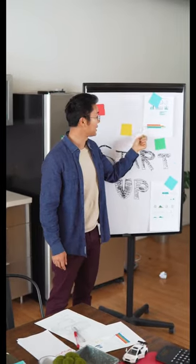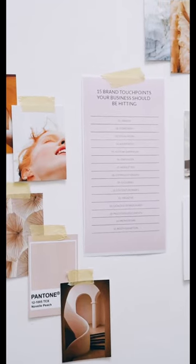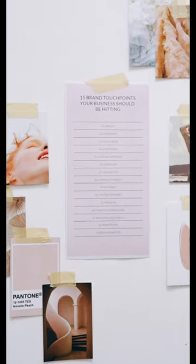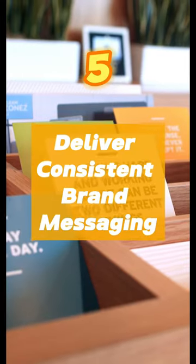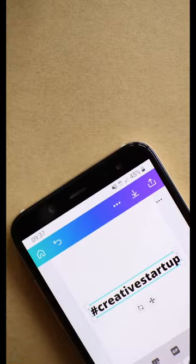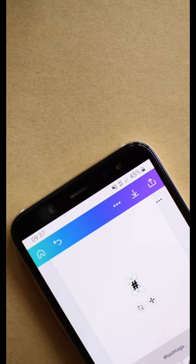and unique selling proposition. Develop a consistent visual identity — create a well-designed logo, color palette, typography, and imagery that align with your brand's personality. Deliver consistent brand messaging by aligning your brand voice, tone, and messaging with your core values and unique selling proposition.